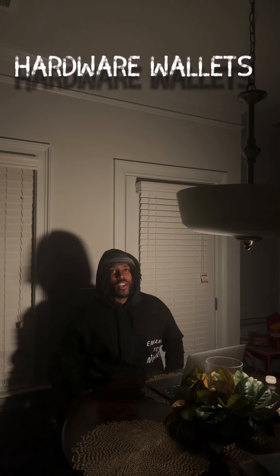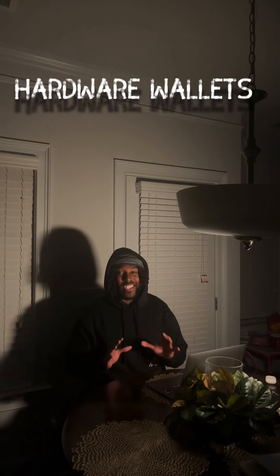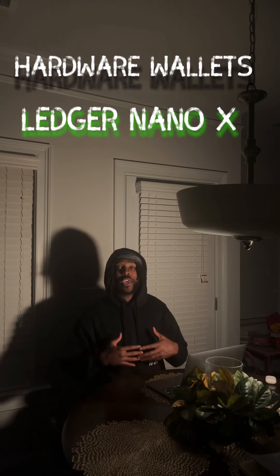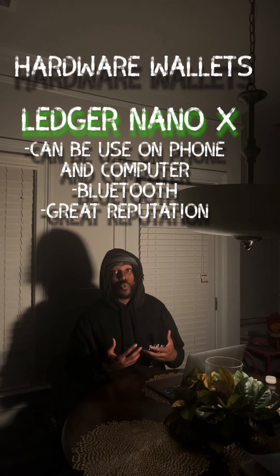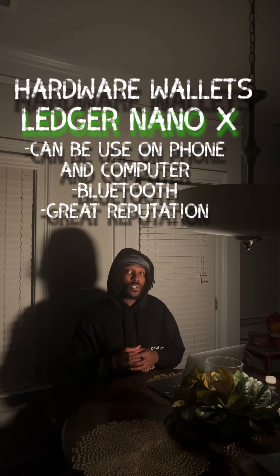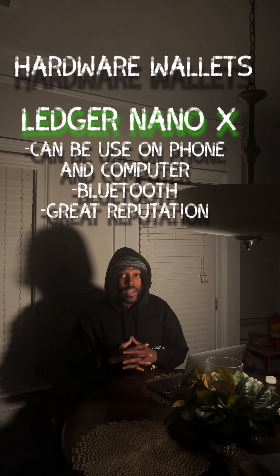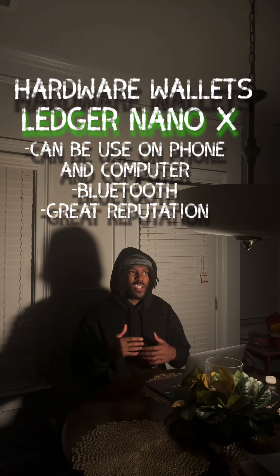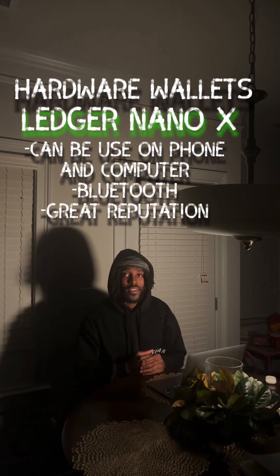The next one is the Ledger Nano X — it is by far my favorite because it's versatile. You can store a lot of cryptos on there. Unlike the Trezor One, which doesn't store too many cryptos, the Ledger Nano X stores all cryptos. It's not open source yet, but you can use your Ledger Nano X to log on to different types of DeFi browsers — can we mention Brave?